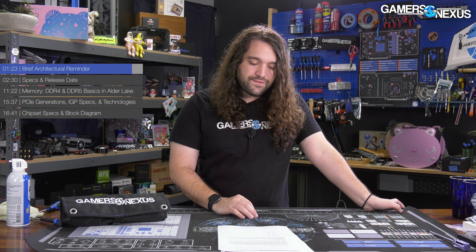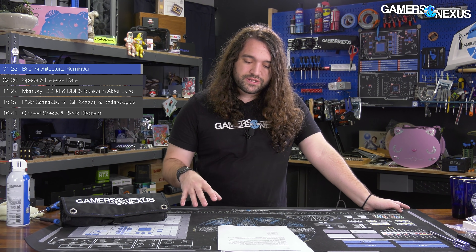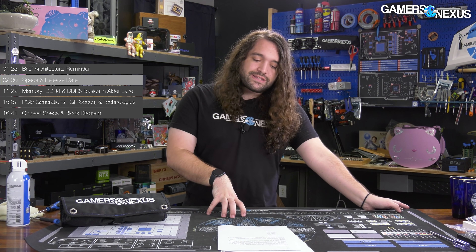Patrick Stone on our team wrote most of that architecture piece, and he has a computer engineering background, so he did a great job analyzing and explaining it in detail if you want to learn about Intel's processors and computer architecture in general.